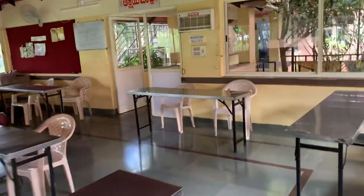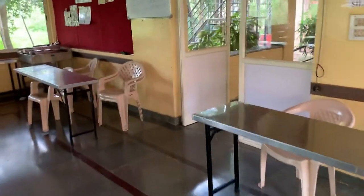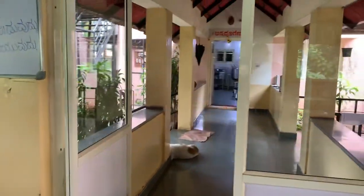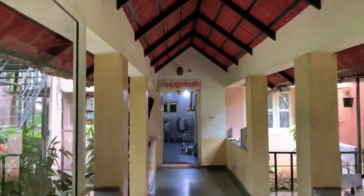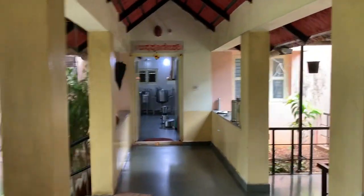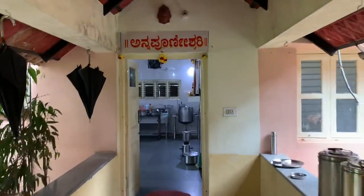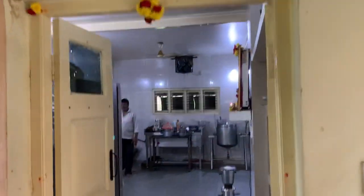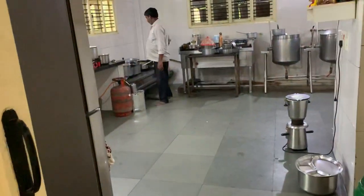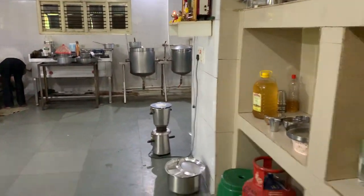If you go from this side, you can see the kitchen area over there. This is called the Akshayapatra. This is called the Annapurnaishwari kitchen. You can see the kitchen so nicely and good. All the steam cookers and everything is here.